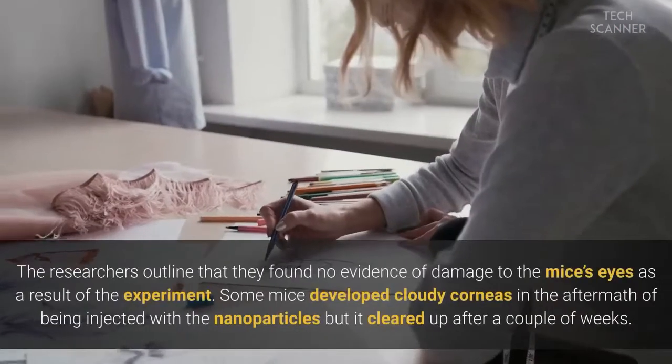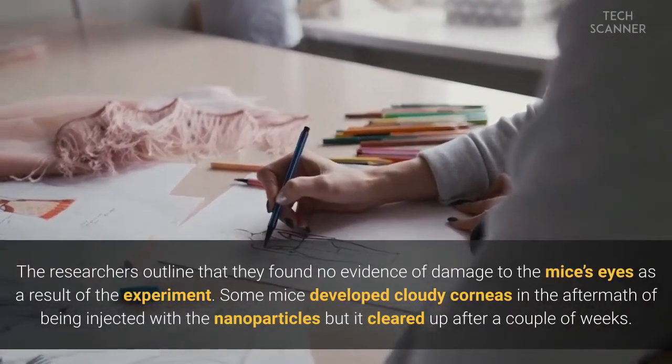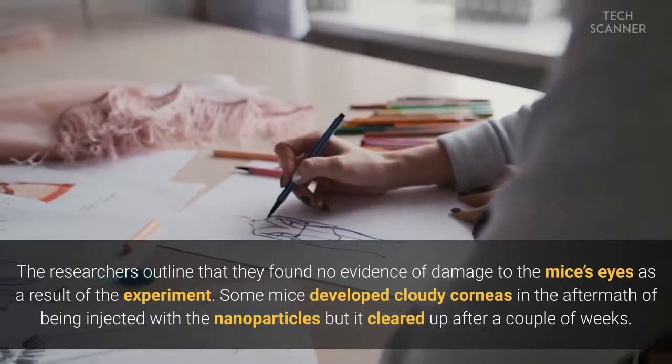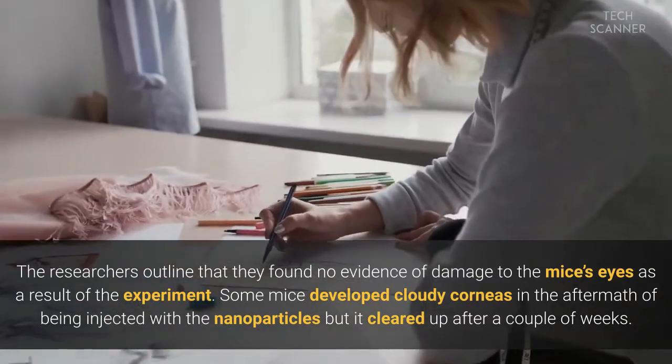The researchers outlined that they found no evidence of damage to the mice's eyes as a result of the experiment. Some mice developed cloudy corneas in the aftermath of being injected with the nanoparticles, but it cleared up after a couple of weeks.